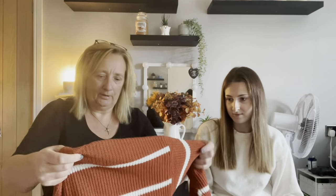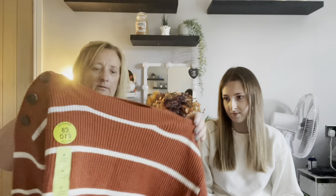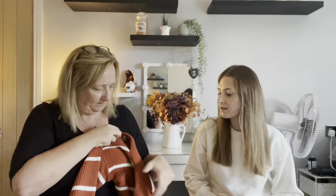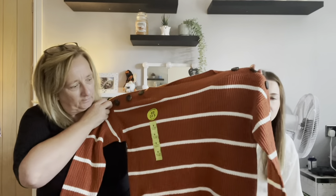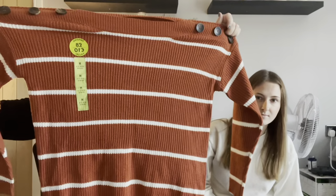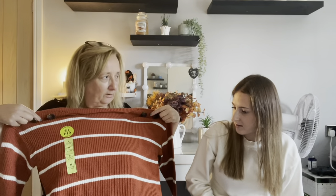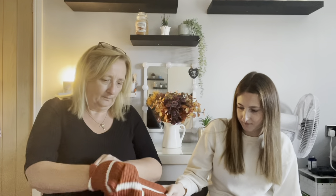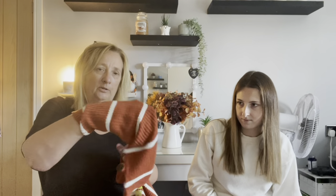There's a Pep and Co vest top in a medium — really autumnal in colour. It's quite large for a medium and reasonably thick material, not scratchy. It was originally priced at eight pounds.